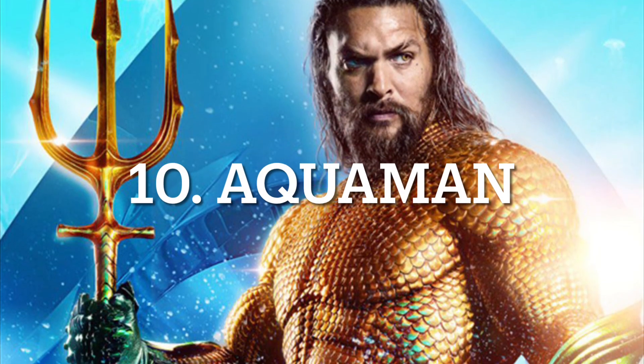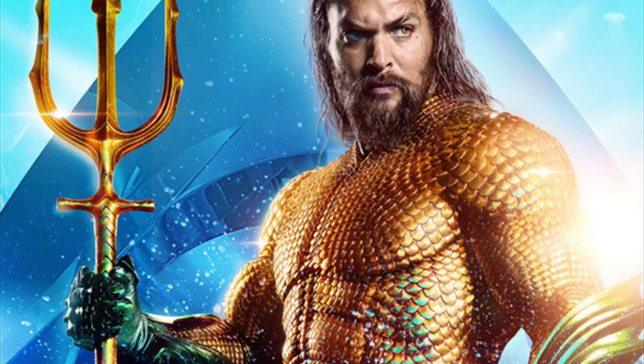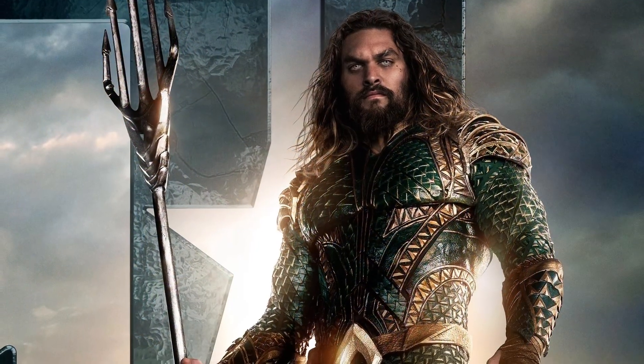At number 10 we have Aquaman's suit from the movie Aquaman. The Aquaman suit is far more iconic and recognizable than the Justice League Aquaman suit, so we'll be going with this iteration instead.